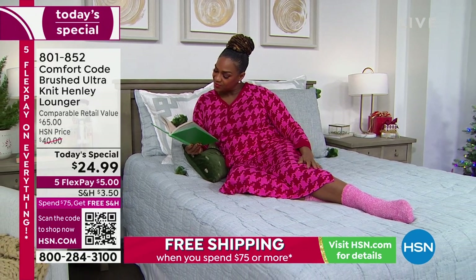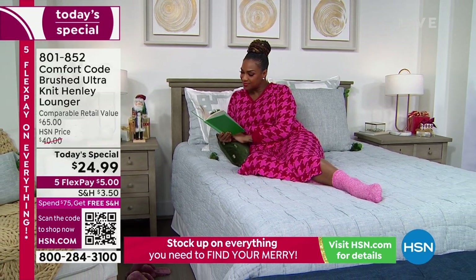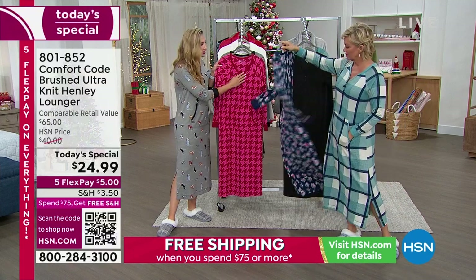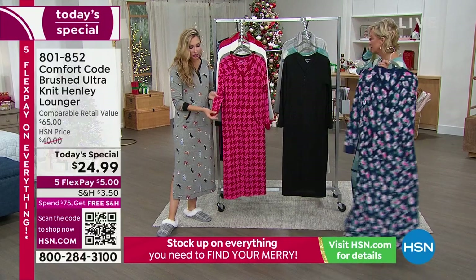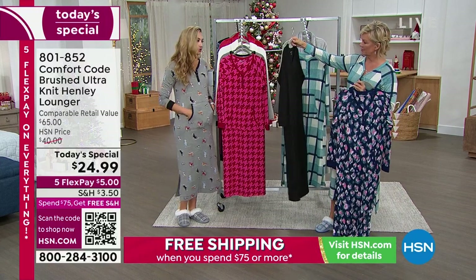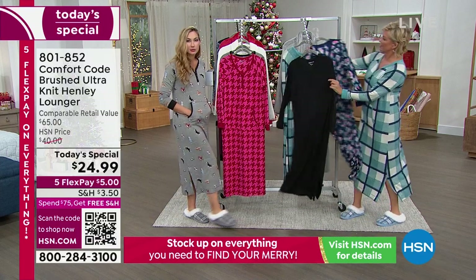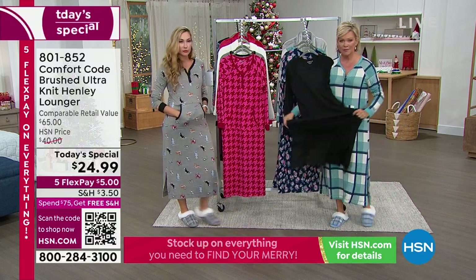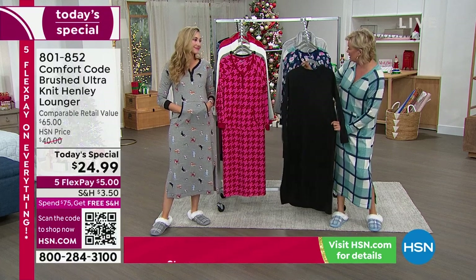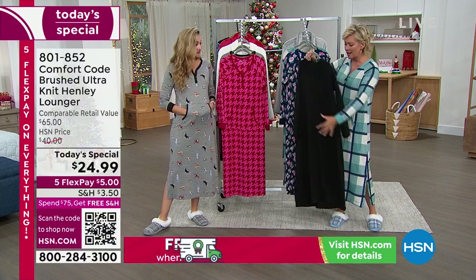We've updated this lounger for you this year — we took off the hood, because we heard a lot of people really want to sleep in it as a cozy sleep gown. So we took the hood off, gave you great Henley styling with functional buttons, added that beautiful contrast cuff, so easy to zhush up or down. And of course pockets, because we put pockets in just about everything we can — kangaroo pocket and lovely little side slits.